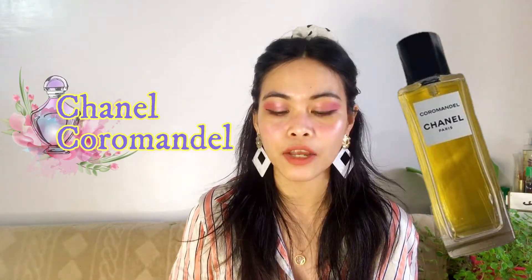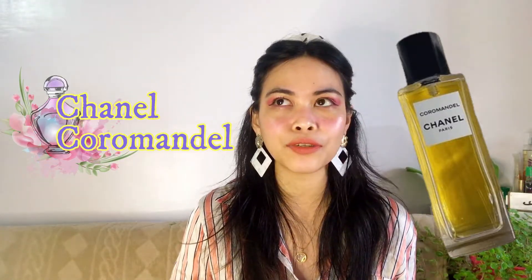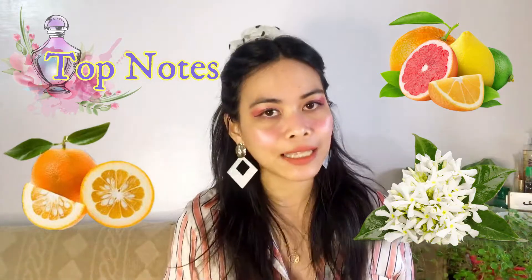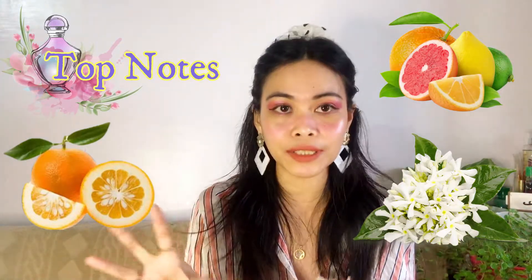According to Fragrantica, Chanel Coromandel is an amber woody fragrance launched in 2016. Let's go into the top notes: we have bitter orange, citruses, and neroli. The common scent for the top note is just citrus — it's very citrusy. Bitter orange is tart citrus; neroli is citrusy, light, and slightly bitter. So everything is on the citrus side, and on the initial spray we can expect to smell just citrus.